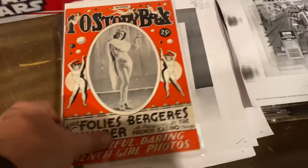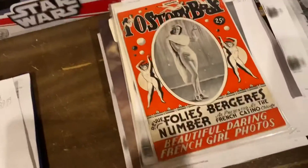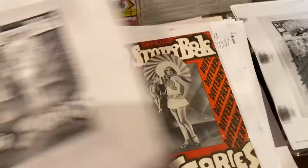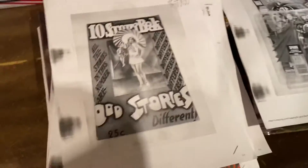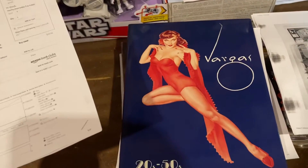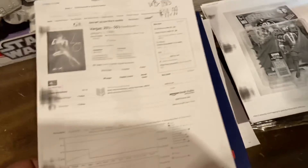And then these — guys, I posted these yesterday. 10 Storybook — I posted four of these. $39.99 for that one. I sold this one — $49.99 for that one. And $79.99 for this one. I sold three out of four of them in one day. Vargas — 50s to 20s — that is a $100 hardcover for Vargas. Worth every penny of it.